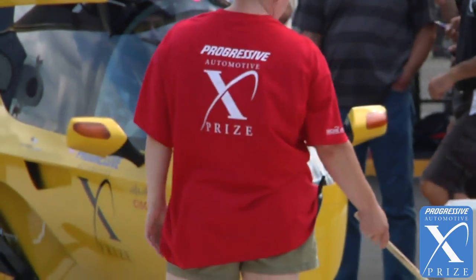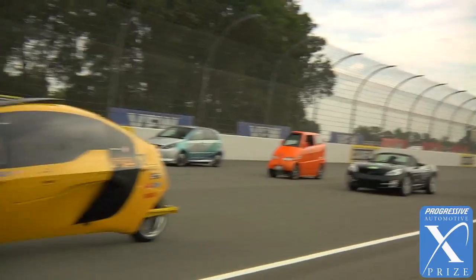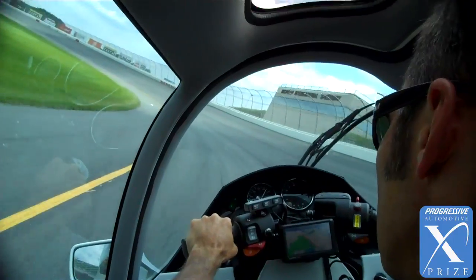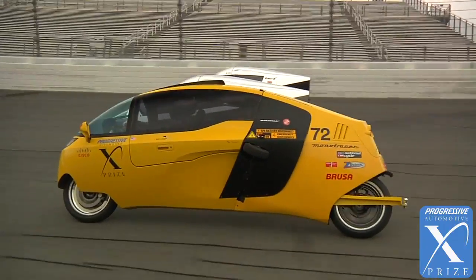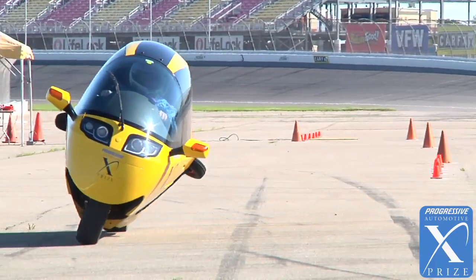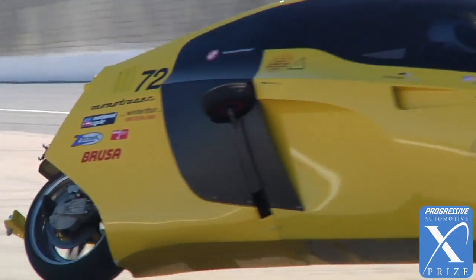The Progressive Automotive XPRIZE is about doing things that have never been done before, and I think the X-Tracer exemplifies that better than any other vehicle in the competition. It's the most efficient, road-legal, high-performance two-seater in the world. I was always the only one bragging about what we can do, and now it's going to be official — and when it's official, you're going to hear me cheer.